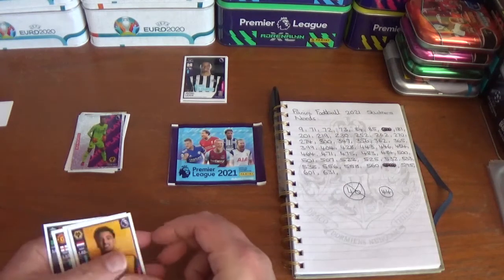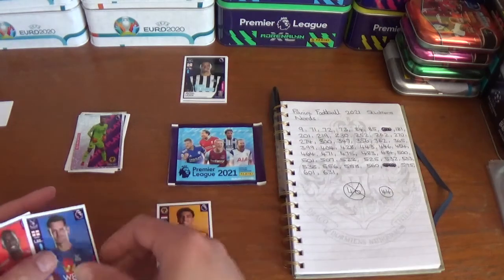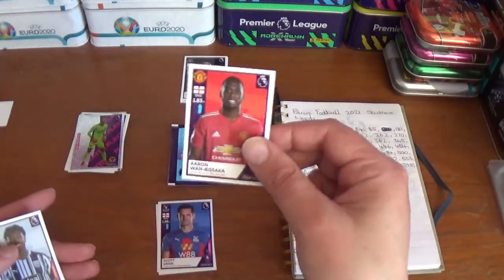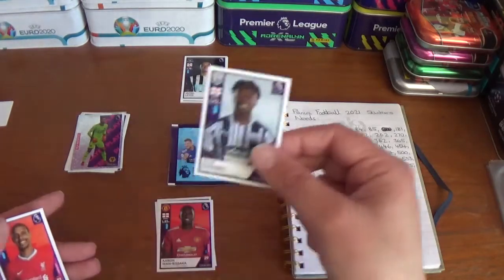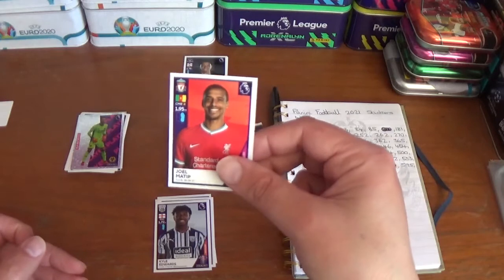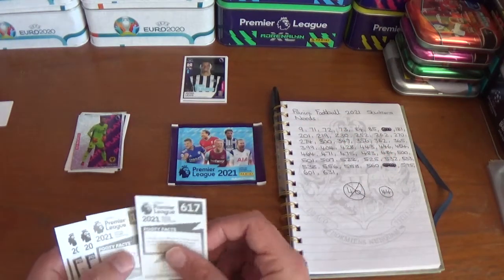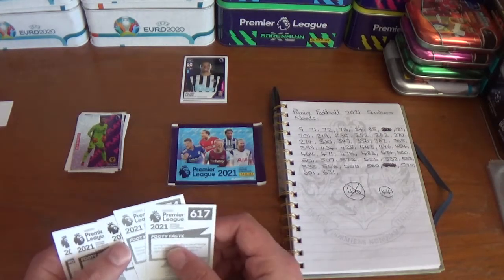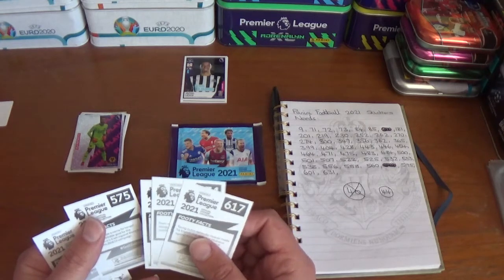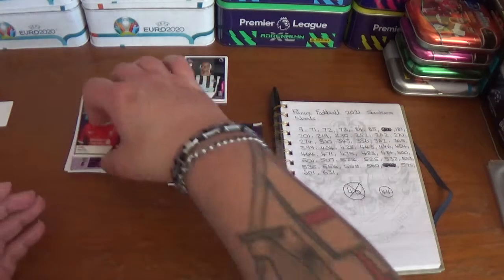Pack seven starts with Kijane Hoever of Wolverhampton Wanderers, Scott Dan of Crystal Palace, Aaron Wan-Bissaka of Manchester United, Kyle Edwards of West Bromwich Albion, and Liverpool's Joel Matip. None there unfortunately.